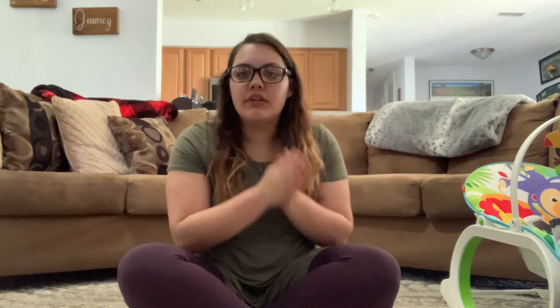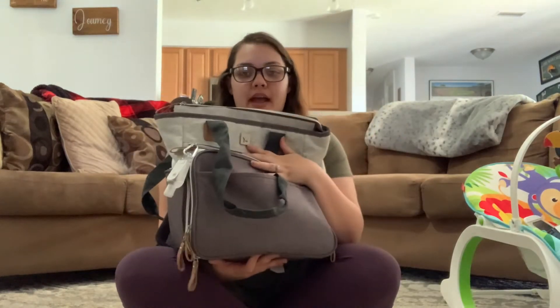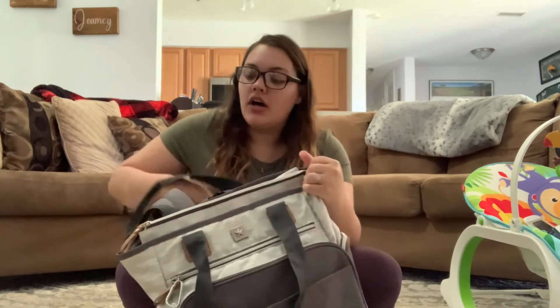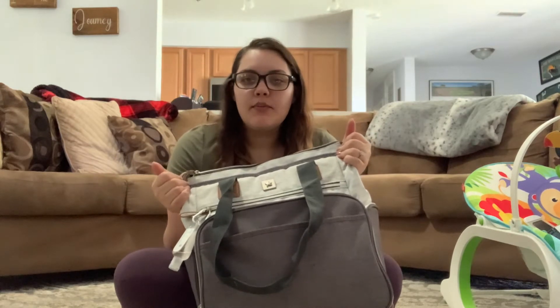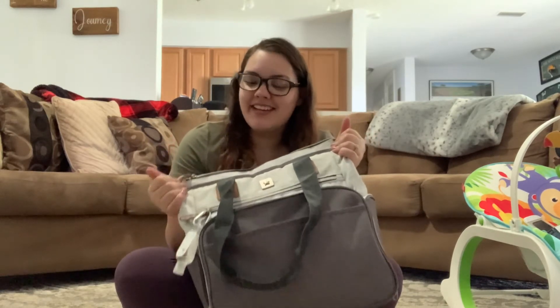Now that the bigger things are out of the way, we can start talking about the little things. My next item I would recommend to anybody is a good diaper bag. This diaper bag we use for both my toddler and my infant — it has a lot of space, it's very big and very open. I would recommend this diaper bag or really any diaper bag that is convenient and reliable to keep all your stuff in, because with kids you have to keep a lot of things on hand at all times.